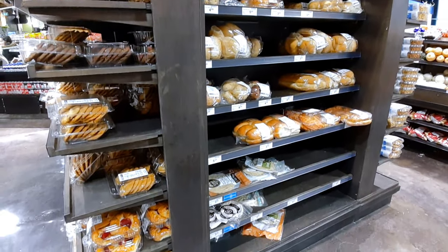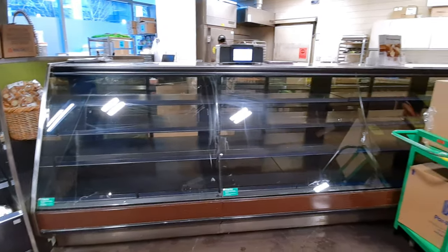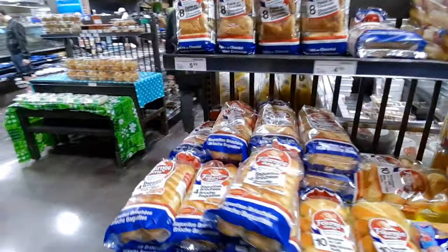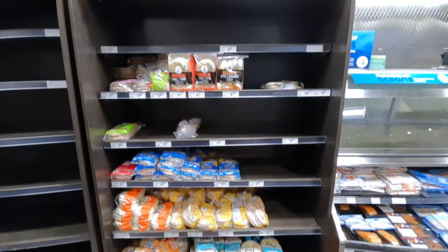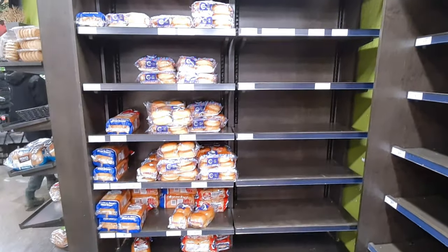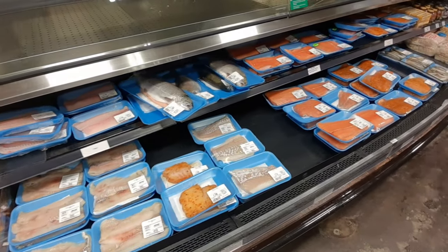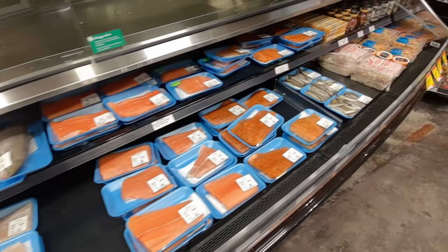I noticed that the cake and dessert section was totally empty — most likely they're not making anything because people are not celebrating. Here are more bread sections, and you can see they're empty too. The fish section was actually full — probably people are not buying that much fish.